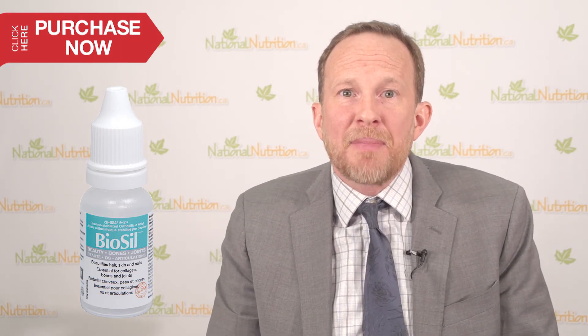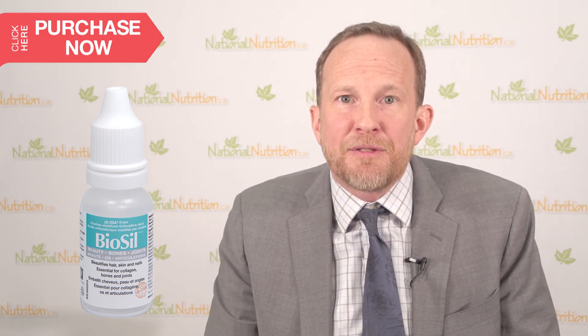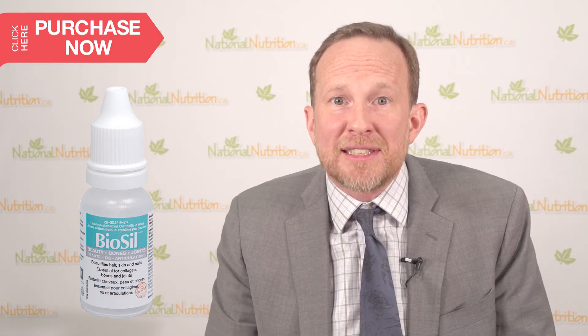The biggest advantage of choline-stabilized orthosilicic acid is that it doesn't need to be digested into orthosilicic acid before it can be absorbed. Other forms of silicon need first to be converted to orthosilicic acid prior to absorption.